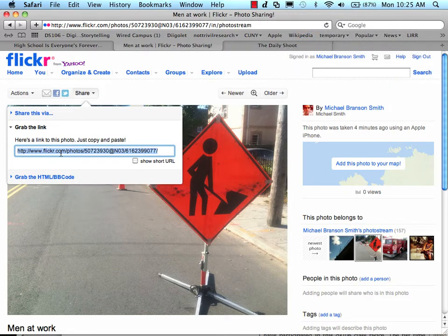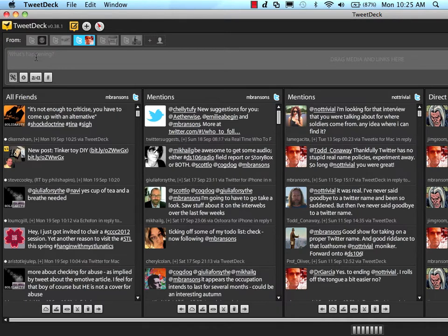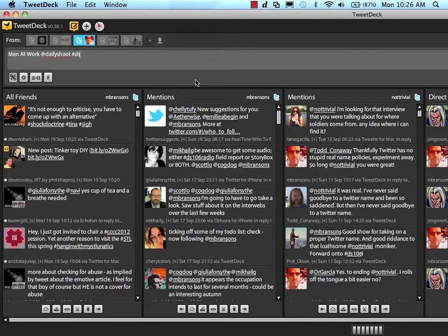The photo has this URL — I'm going to the share option and copying the URL, then flipping over to my Twitter client. I try to title the photo, so it's 'men at work' at Daily Shoot, and the hashtag was DS673. I often describe it as a photo with a central point, then paste the URL — you can see it does a little shortening service. I also put DS106 so that it goes into the DS106 stream.